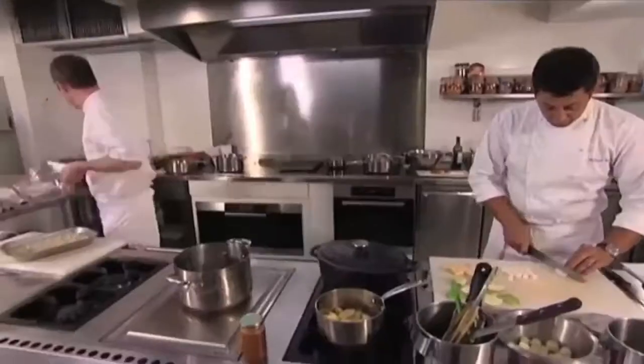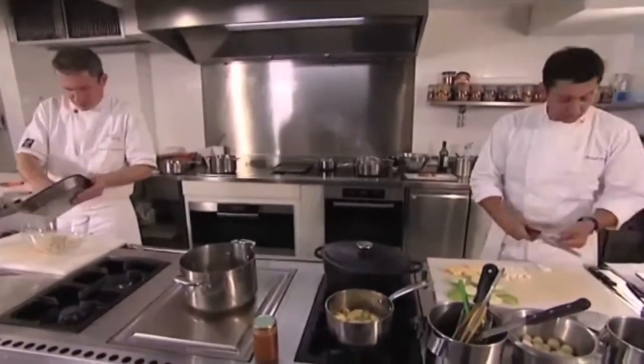The meat and cartilage from his cooked pig's trotters are mixed with chopped mushrooms, then pressed flat between two trays where they cool into sheets.